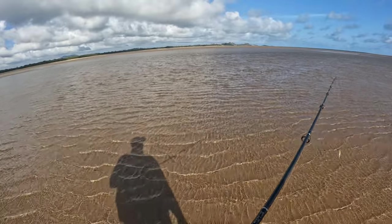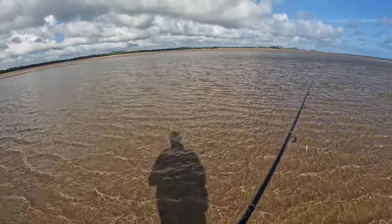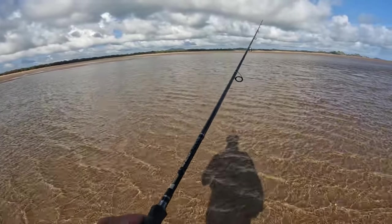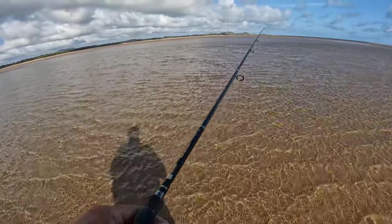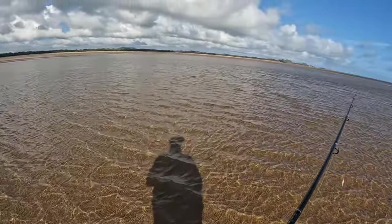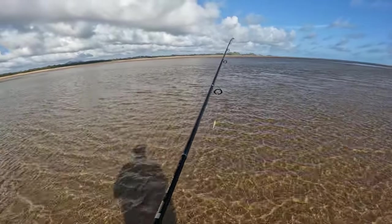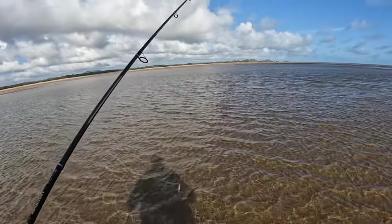There's a significant difference between popping and meandering, and they're both effective on their day — sometimes one retrieve will be better than the other. With the popper you're making more aggressive bloops through the water and you may fire the fish up more. When the fish are really angry and hungry, a popper that spits water or has a bigger cup face makes a more aggressive sound and fires them up even more than a seductive stick bait. But when they're more flighty, the stick bait meander side to side works a treat. When you want to fire the fish up aggressively, the popper is hard to beat.